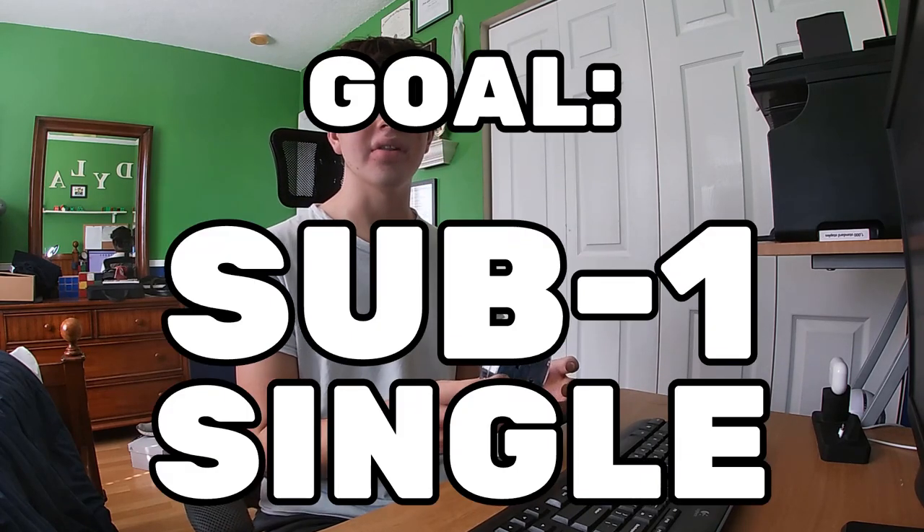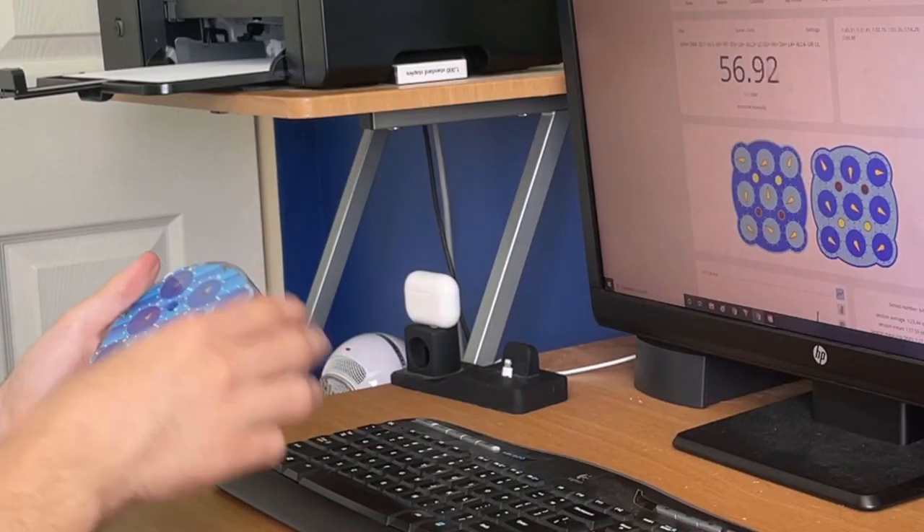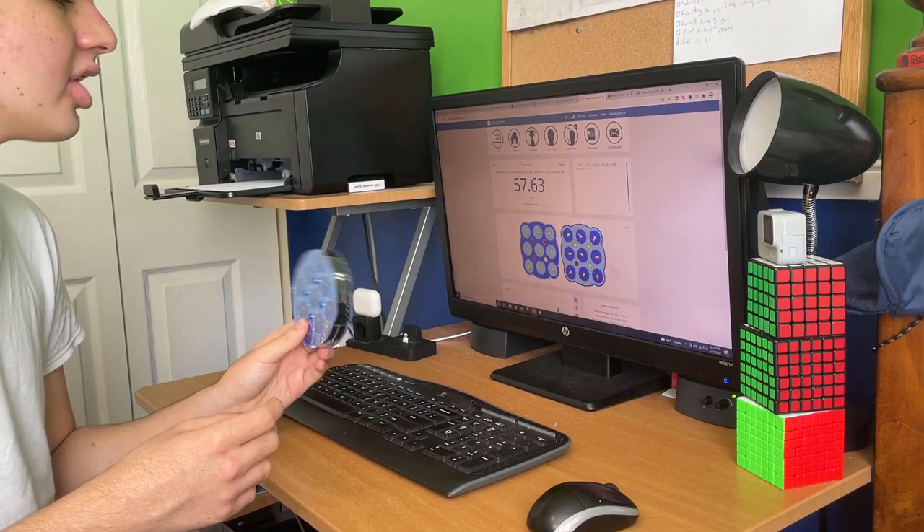102 — I nearly got a sub one. My goal right now is to get a sub one single; that's my goal for today. 57.63 — my first ever clock sub one!